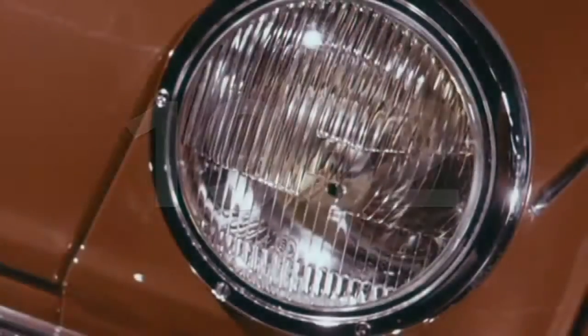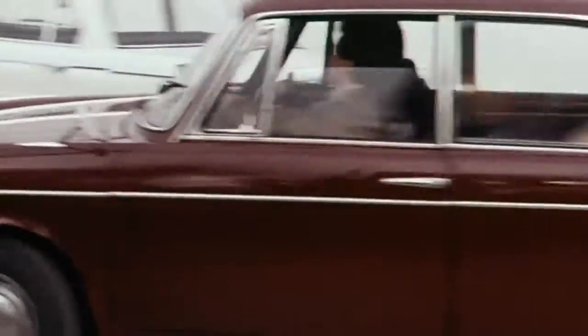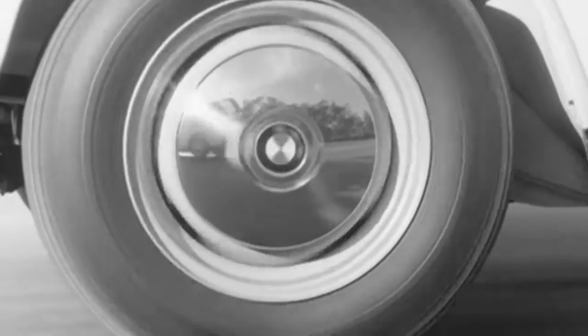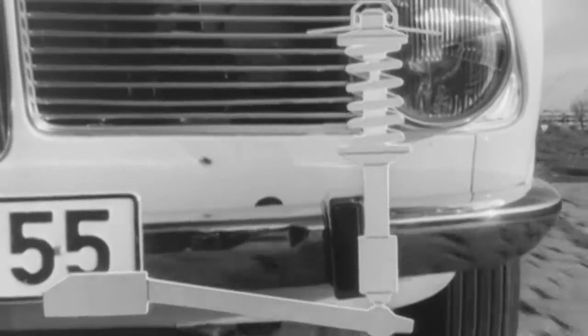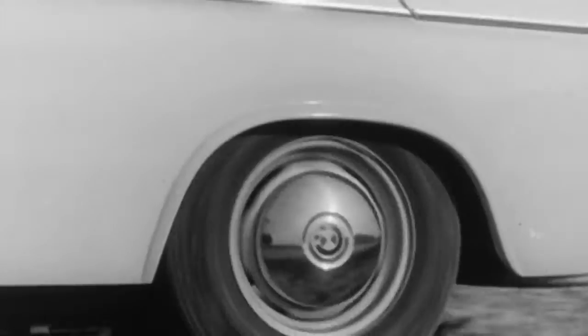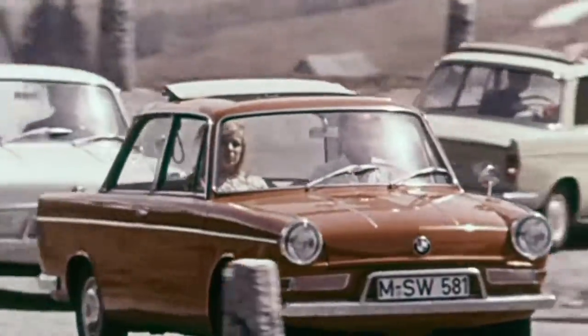With the BMW 700 LS Luxus Coupe, the brand sets new standards in exclusive comfort. A highlight is the chassis. The engineers use aerial landing gears as a model for technical innovations. Control arm suspension at the front wheels and semi-trailing control arm suspension at the rear wheels are responsible for an exceptionally high level of comfort.